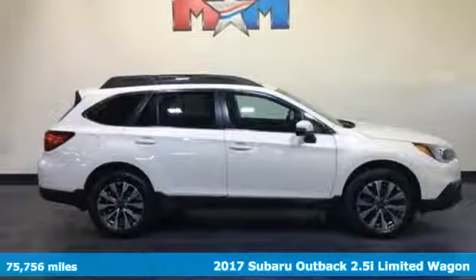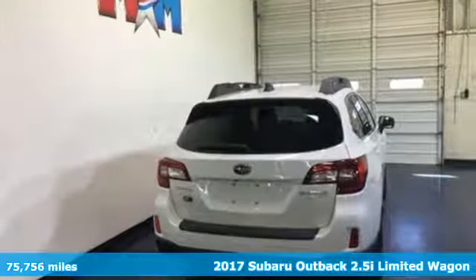Here's a 2017 Subaru Outback — engineered for the road less traveled.